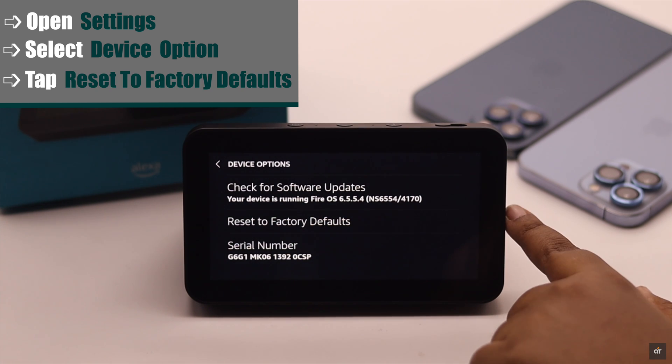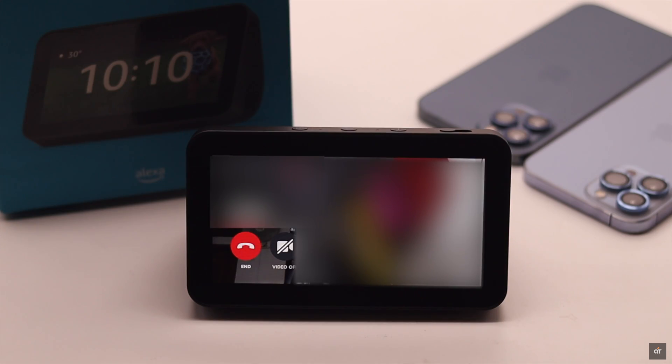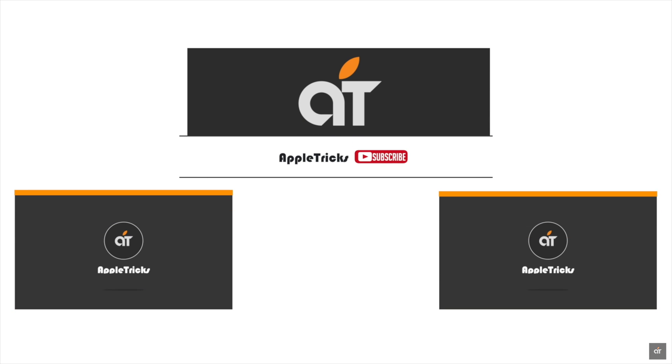We are not going to reset our Amazon Echo Show 5 as we don't have the problem right now. So these are the ways you can easily fix the camera not working problem on Amazon Echo Show 5. That's it for now. If you have any query regarding the topic, let us know in the comment below and always stay with our channel. Thank you.